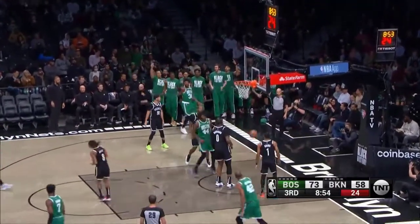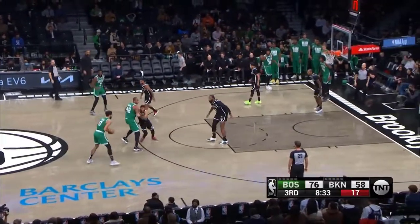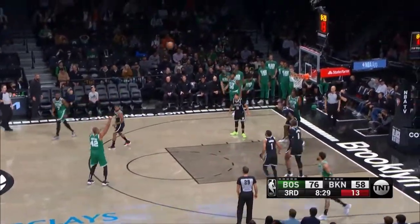Smart, corner jumper. Splash. Marcus Smart is locked and loaded. Celtics have extended the lead, trying to add to it here. Tatum using the Horford screen behind the back. Horford pick and pop.